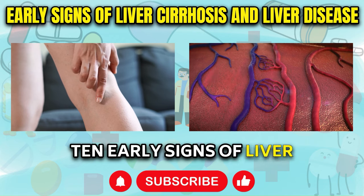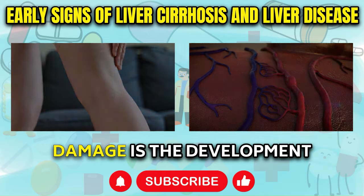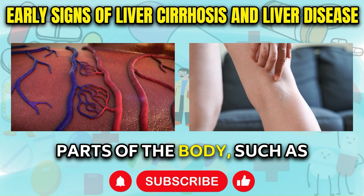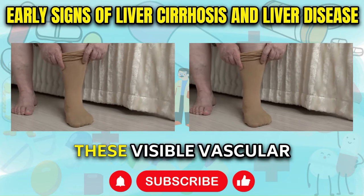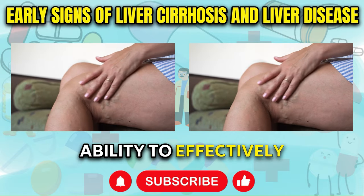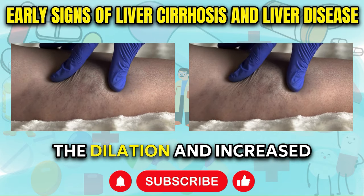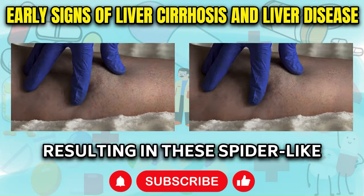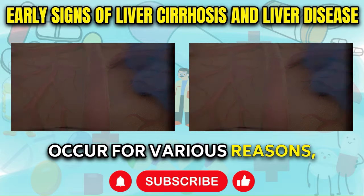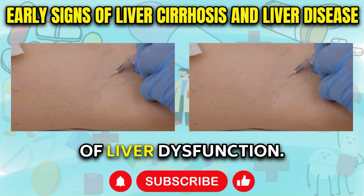Spider Angiomas: Among the earliest indications of liver damage is the development of small, spider-like red blood vessels, typically appearing on the upper parts of the body such as the face, neck, and arms. These visible vascular abnormalities, known as spider angiomas, arise due to the liver's reduced ability to effectively filter excess estrogen from the bloodstream. As estrogen levels accumulate, they can cause the dilation and increased visibility of small veins, resulting in these spider-like patterns on the skin. Their presence should prompt further investigation, as they may signal the onset of liver dysfunction.